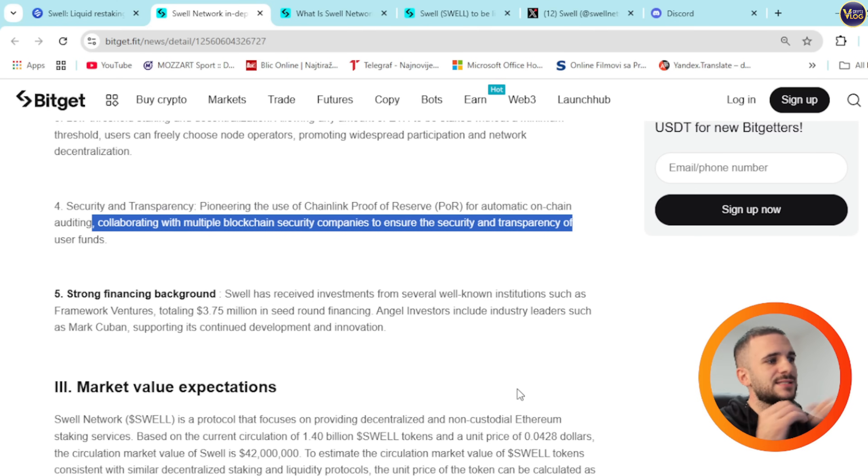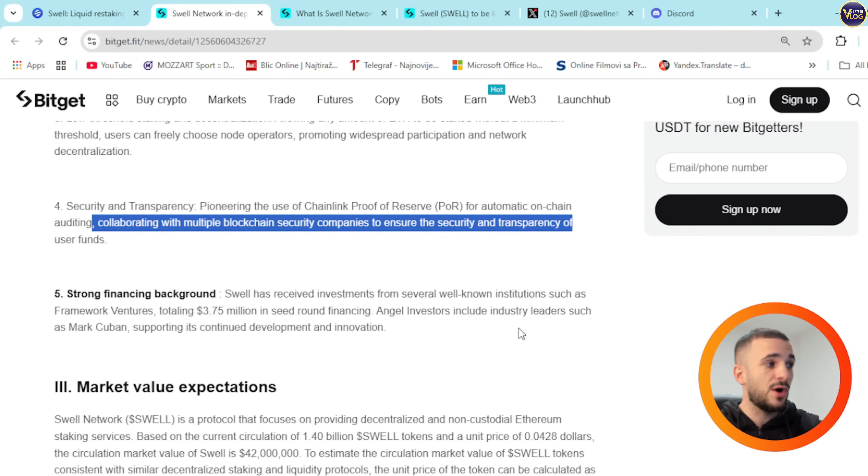Swell has received investment from several well-known institutions, such as Framework Ventures, totaling $3.75 million in seed round financing. Angel investors include true leaders such as Mark Cuban, supporting its continuing development and innovation. Mark Cuban is here, guys.